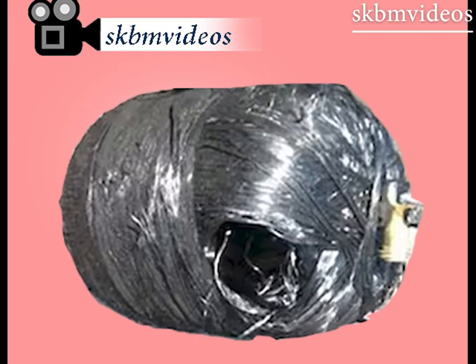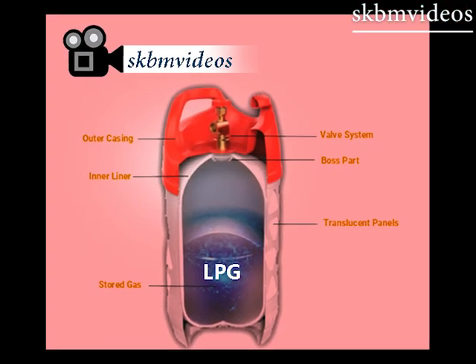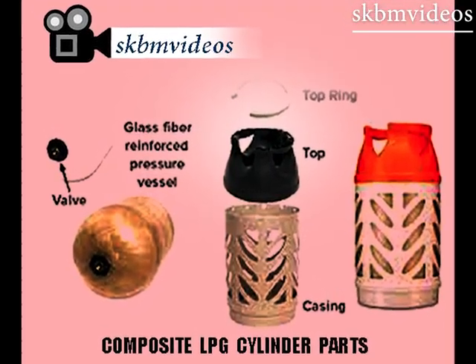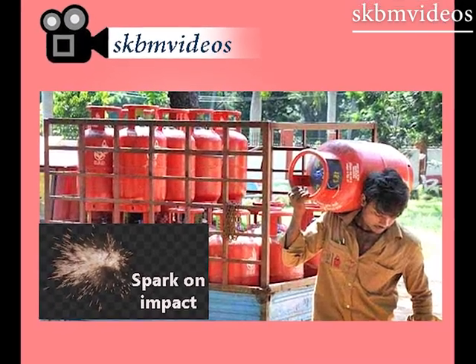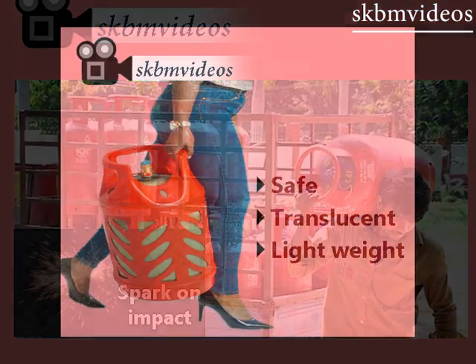This makes it a safer option than metal cylinders. Metal is an excellent conductor of heat whereas a plastic composite cylinder is non-conducting. Also, the layered design allows gas to seep out gradually rather than explode. Polymer composite materials do not spark upon impact, so the danger of accidental explosion is virtually eliminated.